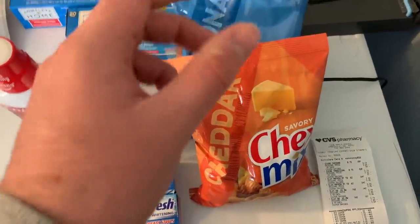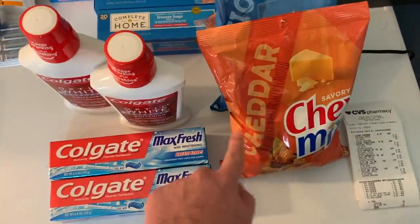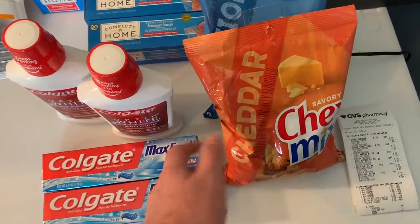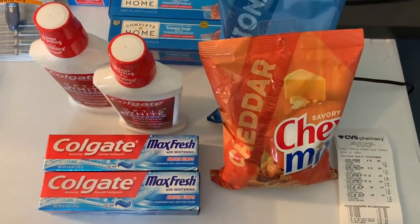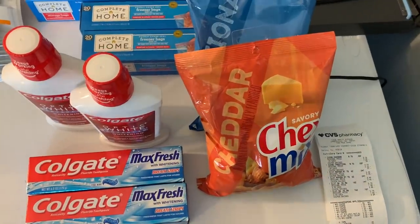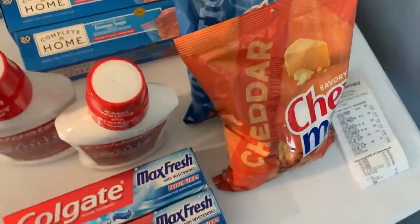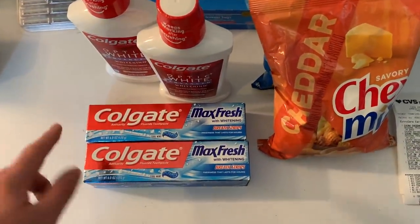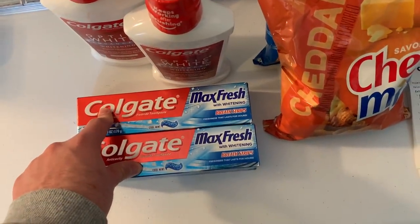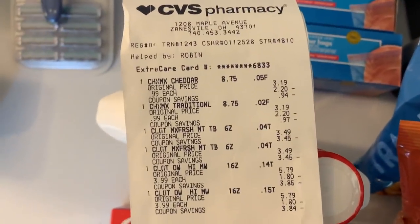I grabbed Chex Mix on sale for 99 cents — a great price. There's a 50-cents-on-two Chex Mix printable in the description box and a 50-cents-on-two SavingsStar offer, making it 98 cents for two or 49 cents each. I had a $5 off any $15 purchase CRT — off anything, not specific products. All this stuff totaled $16.94, and with my $5 off 15 CRT I'm down to $11.94.